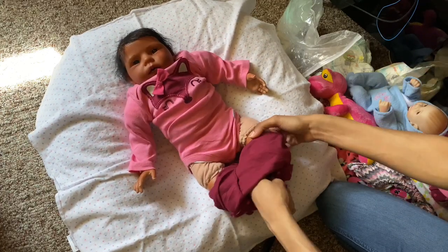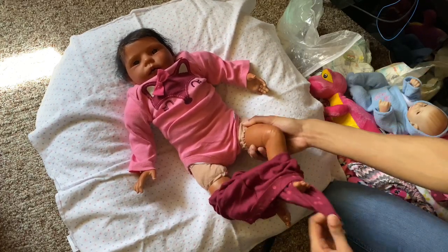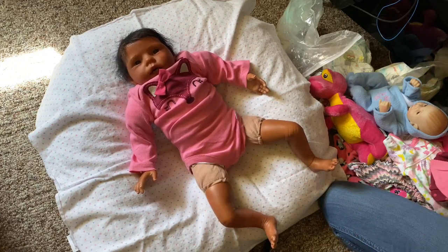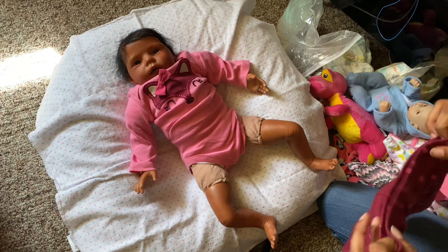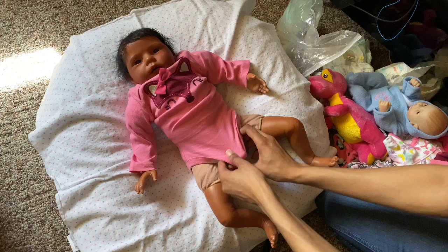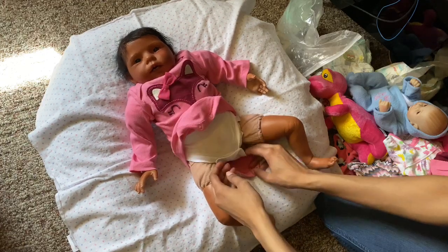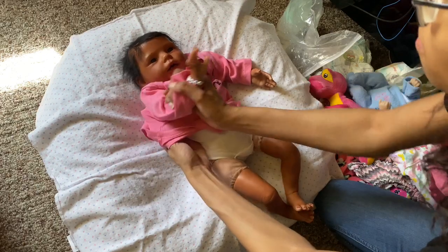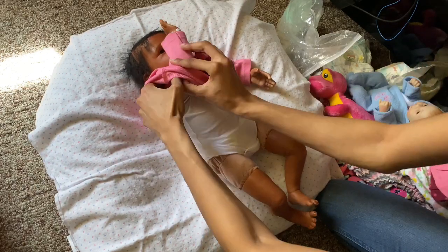We are going to change her outfit. And it's kind of funny because I just shipped out Freya today. If you guys don't know, Freya has sold. I shipped her out today, and then I received this baby. So it was like I shipped one baby and then received another baby - I think that's kind of funny.